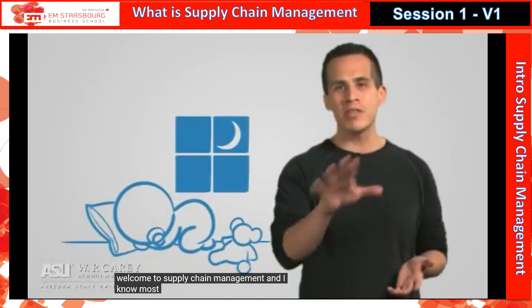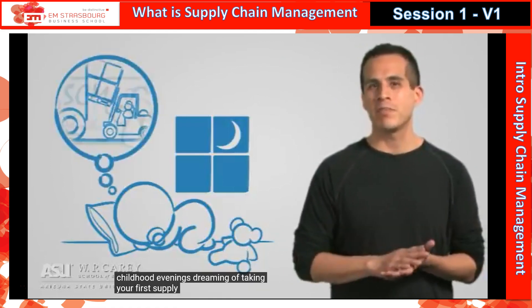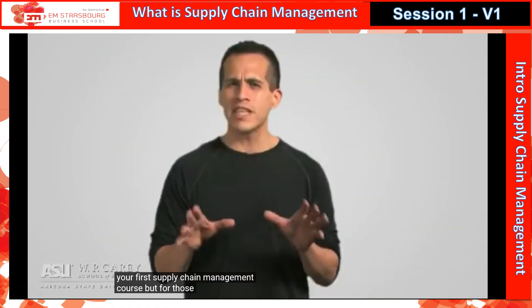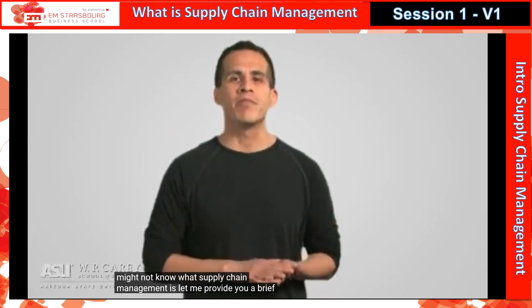Welcome to Supply Chain Management. Now, I know most of you have spent your childhood evenings dreaming of taking your first Supply Chain Management course. But for those handful of you who might not know what Supply Chain Management is, let me provide you a brief explanation.